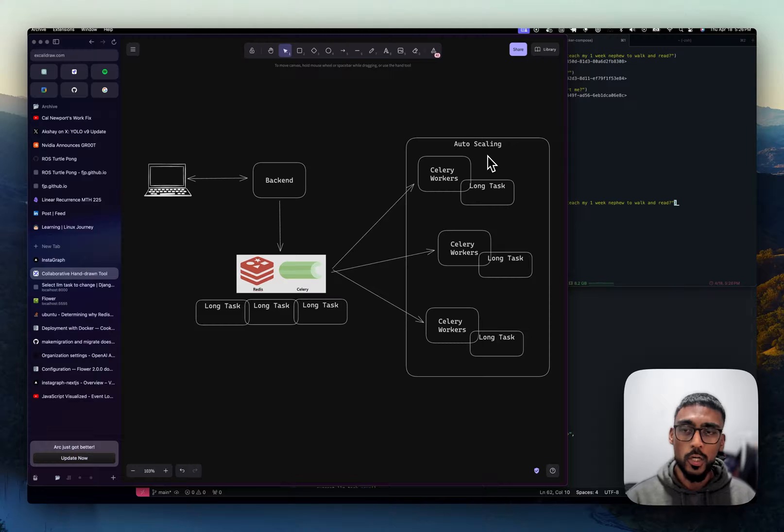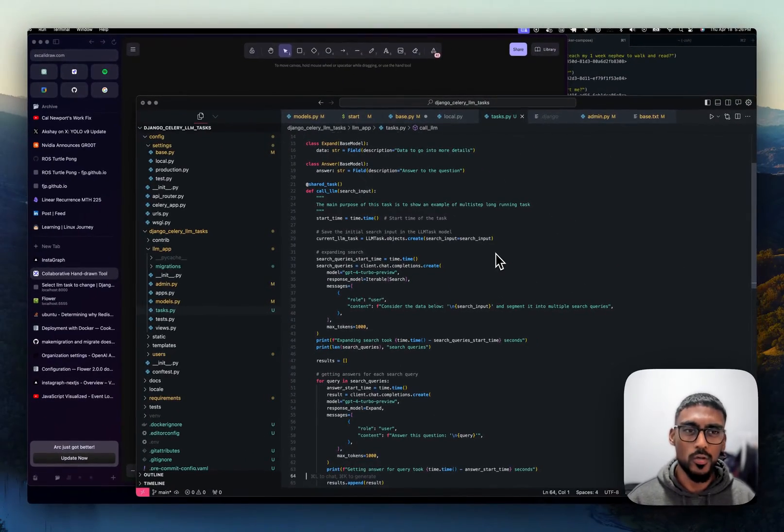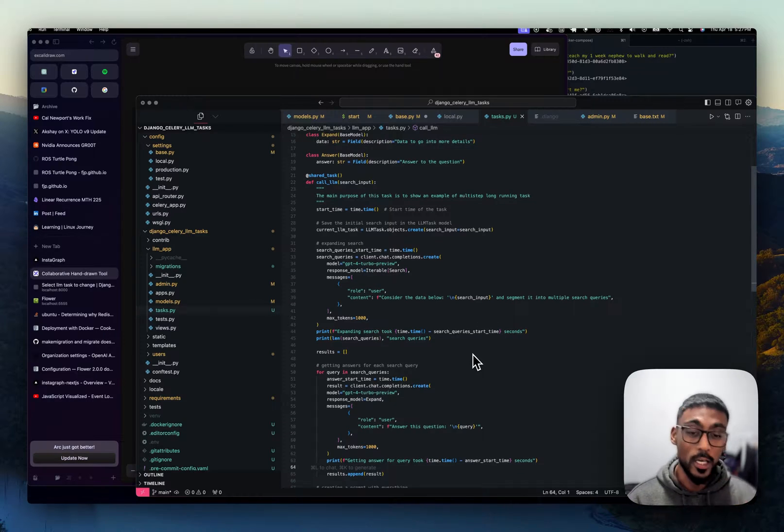I made an app that I'm going to share down below. It's a Django application with a long-running task. The main purpose is just to show an example of what a multi-step long-running task could look like — taking a search parameter, querying OpenAI to expand it into many different search parameters, getting answers for each one, and then making another LLM call to group all of that together to give you a final answer. This task probably only takes maybe 10 seconds, but other tasks could take minutes.